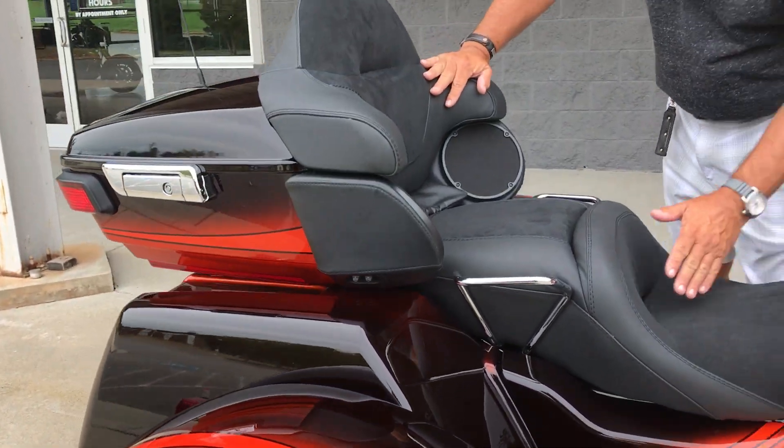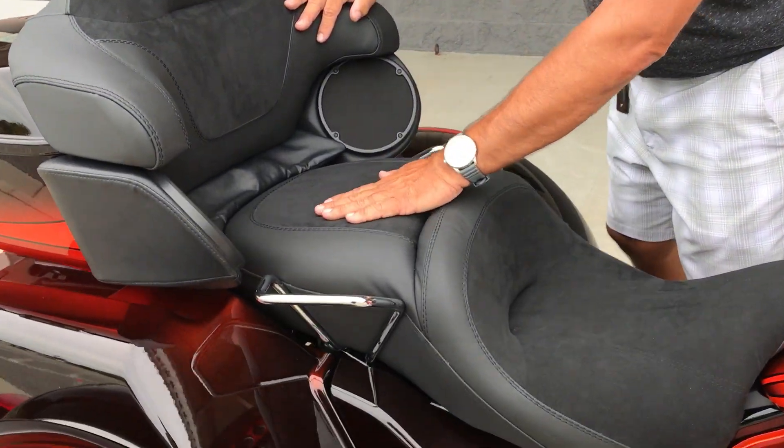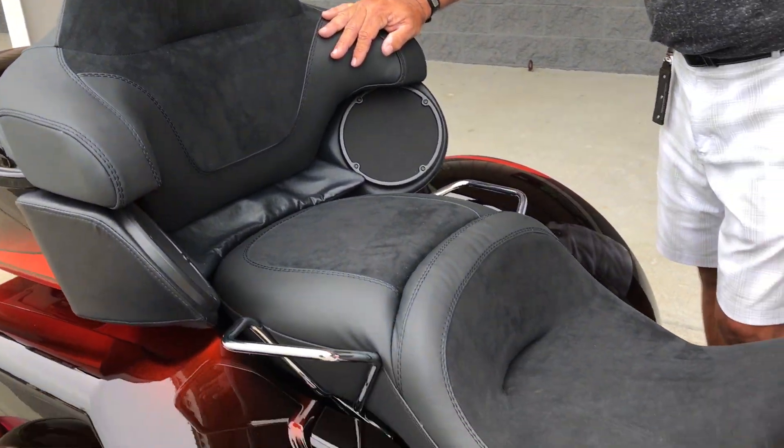I love what we've done here, guys — they brought in the Alcantara. This is kind of your high-end stuff that you see in BMWs and Mercedes on their headliners and some of the interior. It's a suede-type material with full leather tops — absolutely great for long, long hours of riding on your bike.